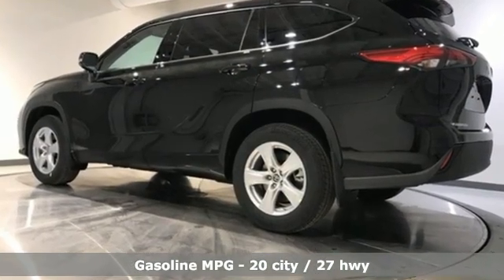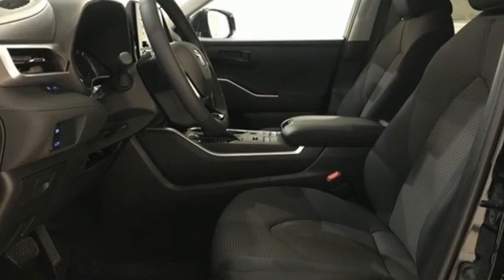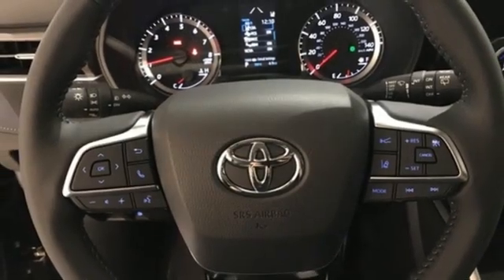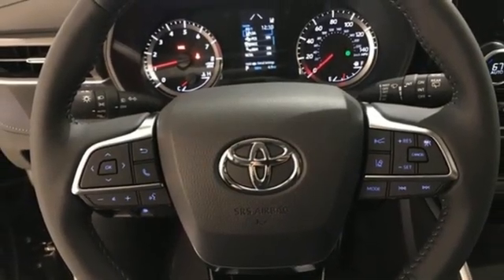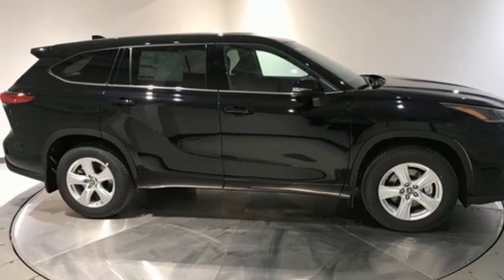Features include automatic transmission, dual zone climate control, streaming audio, manual tilting steering column, Wi-Fi hotspot, AM-FM satellite radio, aluminum wheels, doors and push-button start proximity key, and V6 engine.